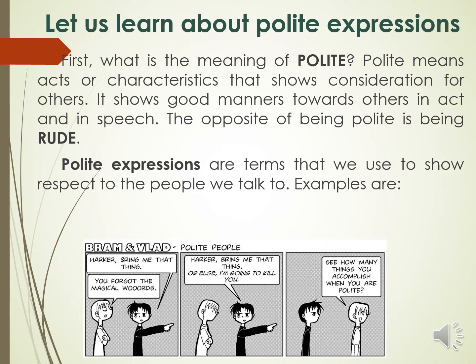Polite expressions are terms that we use to show respect to the people we talk to. Examples are: please, thank you, may I, and excuse me. As you can see on the sample comic strip, the boy in black is being impolite or rude to the boy in white, which is the reason why the boy in white does not want to do what the boy in black is asking for.